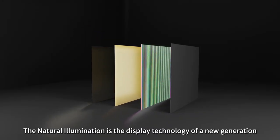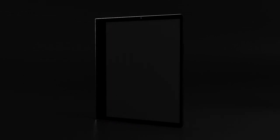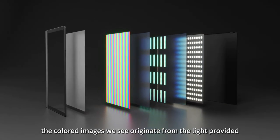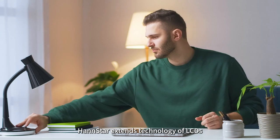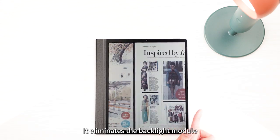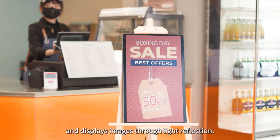Natural illumination is the display technology of a new generation that utilizes Hanstar's LCD display technology, along with the unique Argentum Biofringence patent. In conventional displays, the colored images we see originate from the light provided by the combination of a backlight module with color filters. Hanstar extends LCD technology and develops eco-friendly paper display, which eliminates the backlight module and utilizes ambient light as the light source, projected into the LCD panel to display images through light reflection.